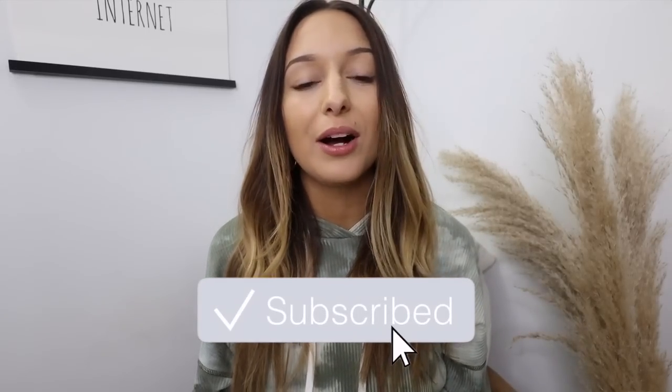Hey guys, what's up, welcome back to my channel, or welcome if you're new. Today is Wednesday so I'm bringing you a main channel dedicated video. Today's video is going to be my current favorites — things that I've been loving lately. I'm so excited to share this stuff because it's taken me a little bit of time to accumulate these things and I'm just obsessed with them.